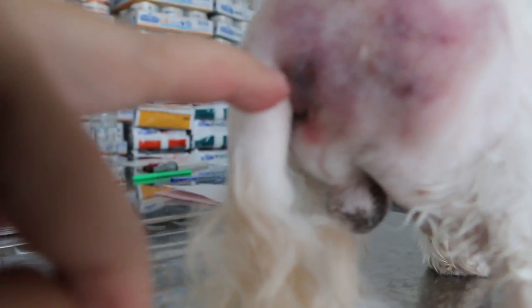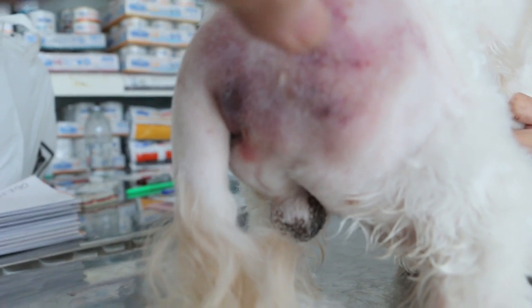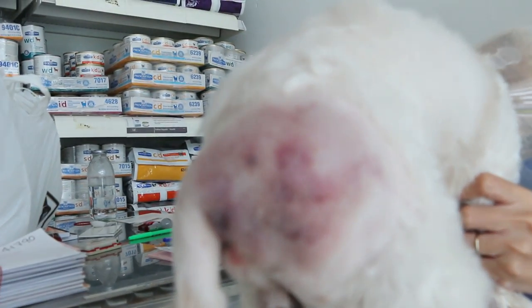This part is definitely due to anal sac sacculitis — the redness. But this part has nothing to do with it. Some dogs feel very irritated by the swelling because it is something unnatural.